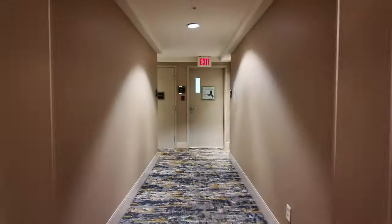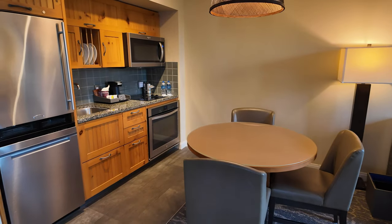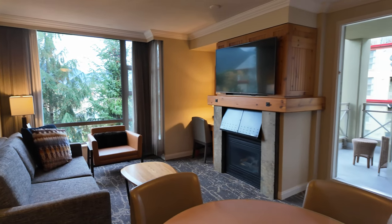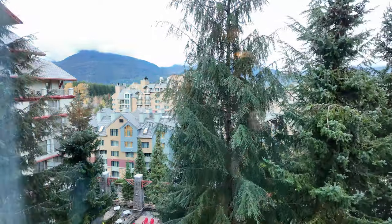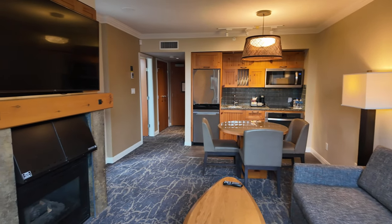Now let's head to suite 780 in the West Tower on the seventh floor. As you enter the suite you're drawn right into the living room with full kitchen and dining area on your left. The living room features a gas fireplace and desk area as well as a pull-out sofa bed, giving this suite sleeping for four people. The living room window overlooks the courtyard and the patio of the Fire Rock Lounge with the Hilton Whistler peeking out through the trees in the distance.